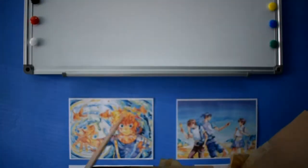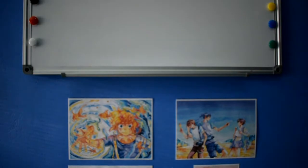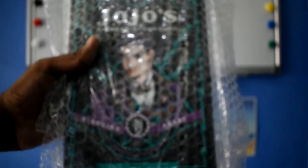Let me just unbox this — here we are, let's just take this off. I'll quickly get it out of the package and take off the slip.